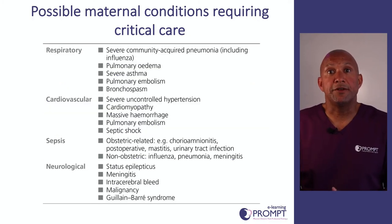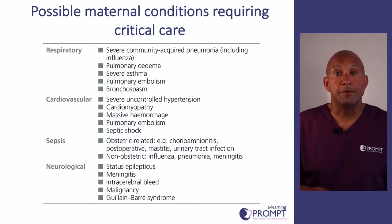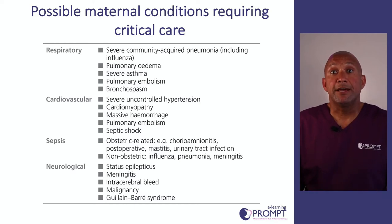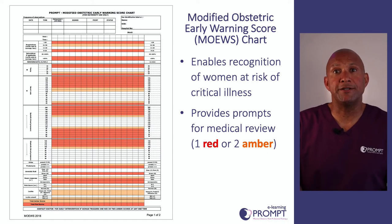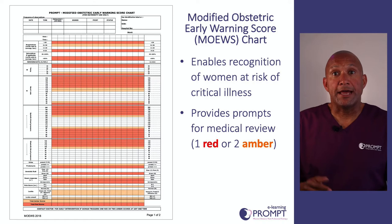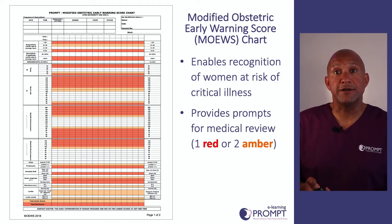There are many reasons a woman may require critical care — respiratory problems, cardiovascular problems, neurological problems, or infections and sepsis, including COVID-19. Before we can provide critical care, we have to identify the women who require it. This involves early identification of people who are at risk of deteriorating and people who are currently deteriorating. MEWs charts and their ability to track, trigger and escalate are incredibly important — so we can look for those early signs and get the right people involved at an early stage.